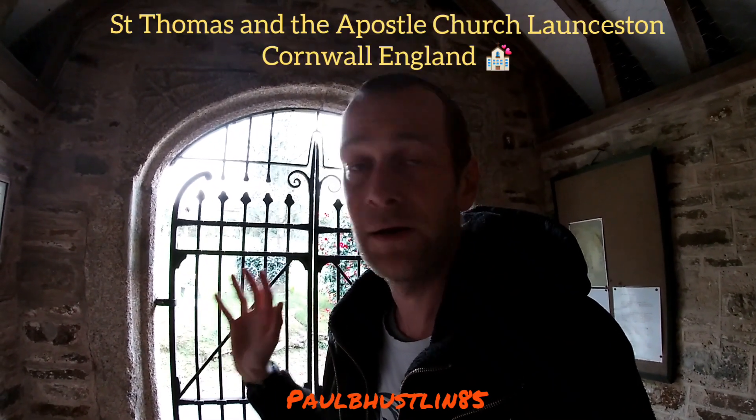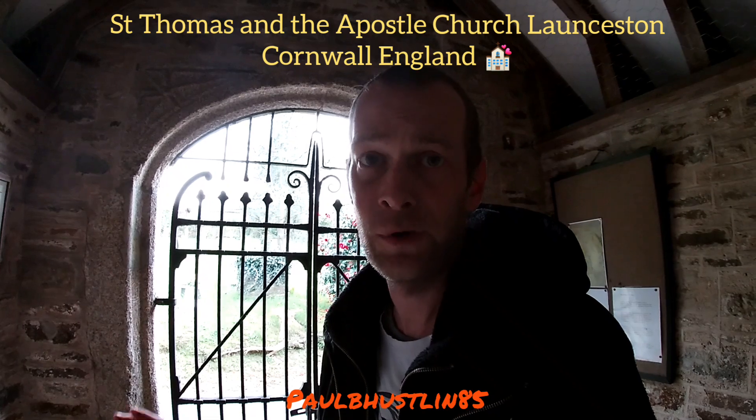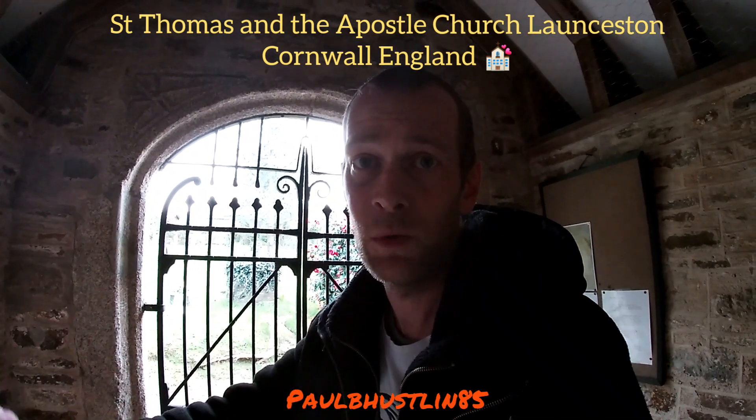If you've been subscribed to my channel for a little bit, you'll probably recognise the iron gate here, which is the porch way to St Thomas and the Apostle Church — a church right facing where I live, which dates from around 1288 AD, about 750 years old give or take a year or two.